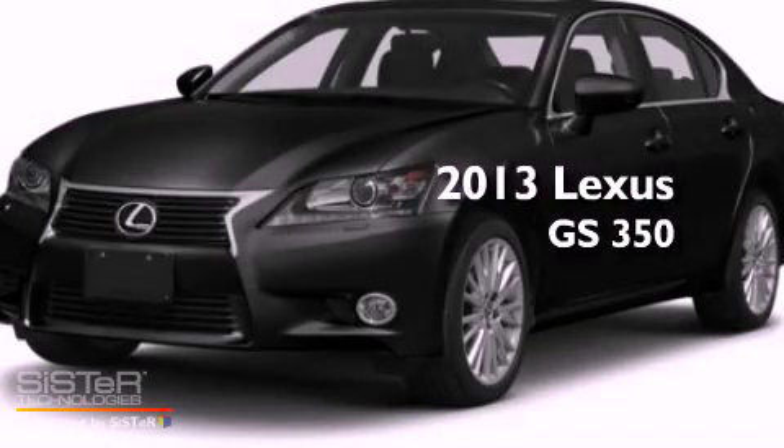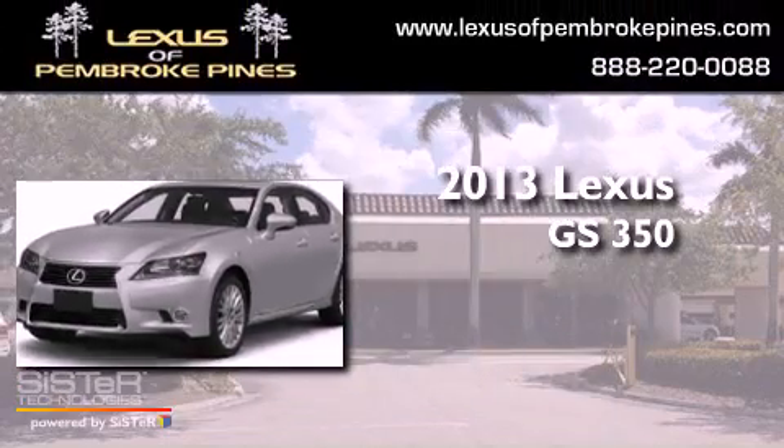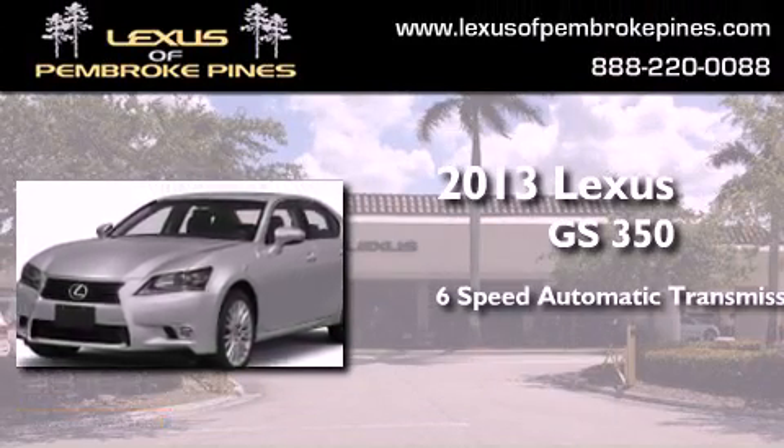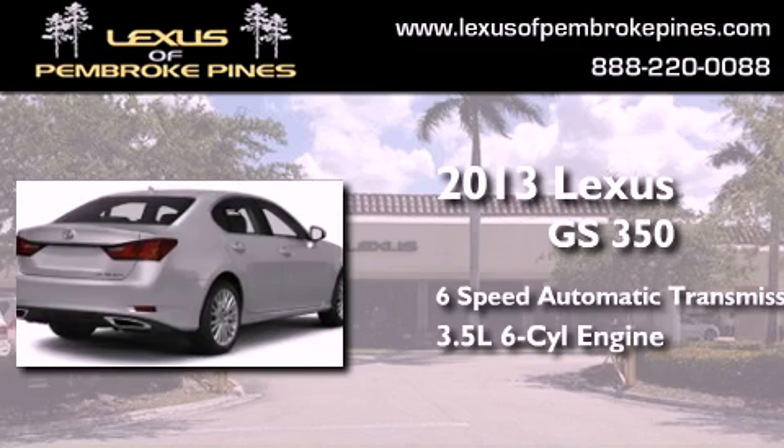This is a brand new 2013 Lexus GS350. This four-door sedan has a six-speed automatic transmission and a 3.5-liter V6.